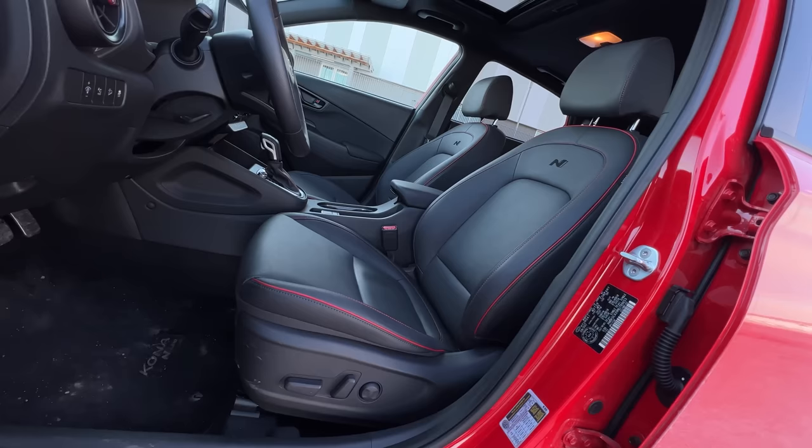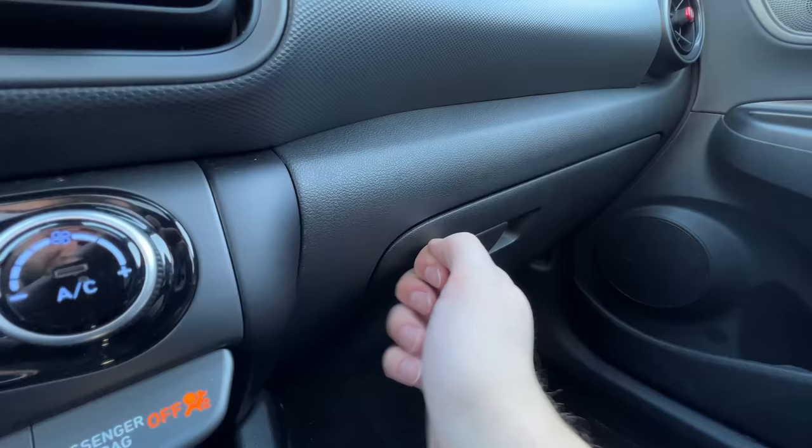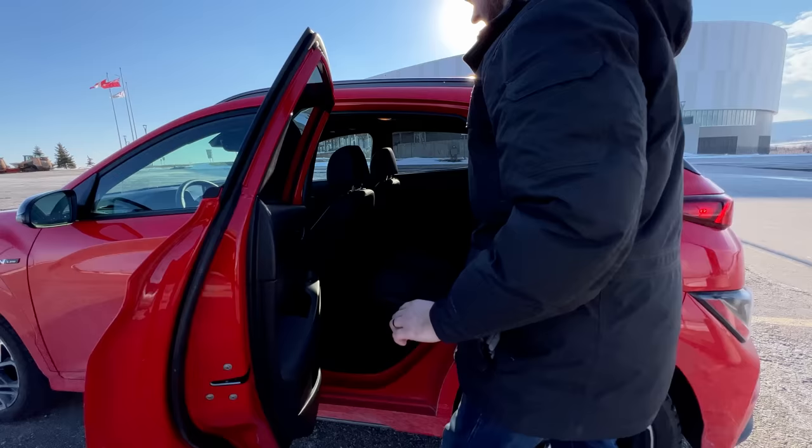The seats are very comfortable and really well bolstered going through cliché corner — no issues. Materials in here are fairly cheap though, kind of like the Veloster with a lot of hard plastics.